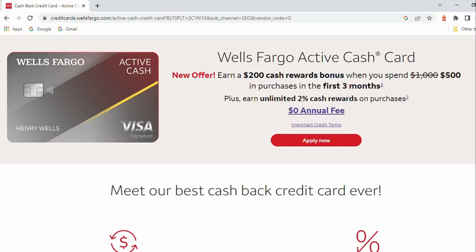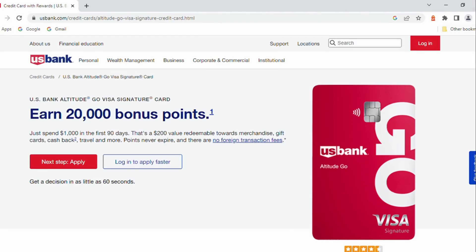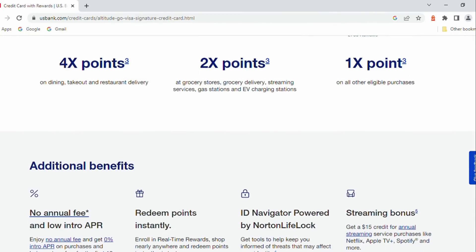The Wells Fargo Active Cash Visa, no annual fee — $200 bonus if you spend at least $500 in the first three months of having it. This is a card that gives you 2% flat cash back on all of your purchases. Next up, the U.S. Bank Altitude Go, no annual fee — the bonus is $200 if you spend $1,000 with the card in the first 90 days of having it. This is a good multi-purpose card in terms of getting enhanced rewards in a number of categories. The 4% on dining in particular is exciting.